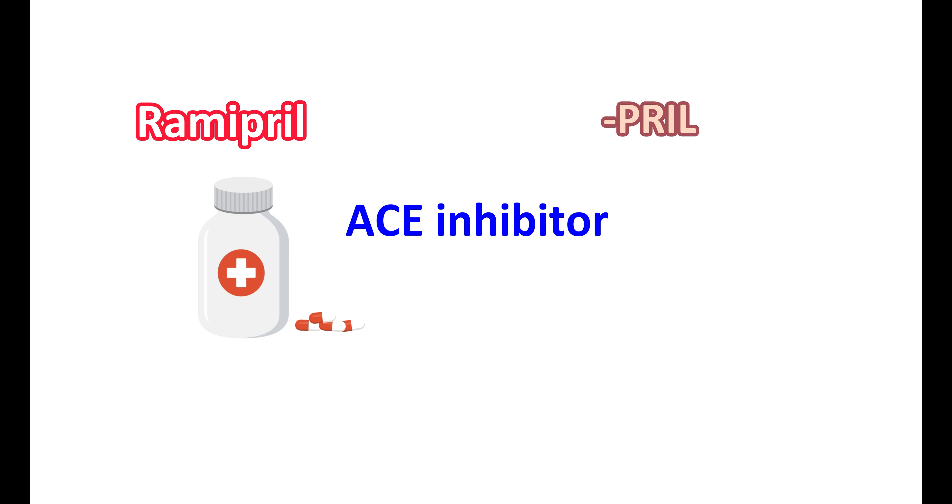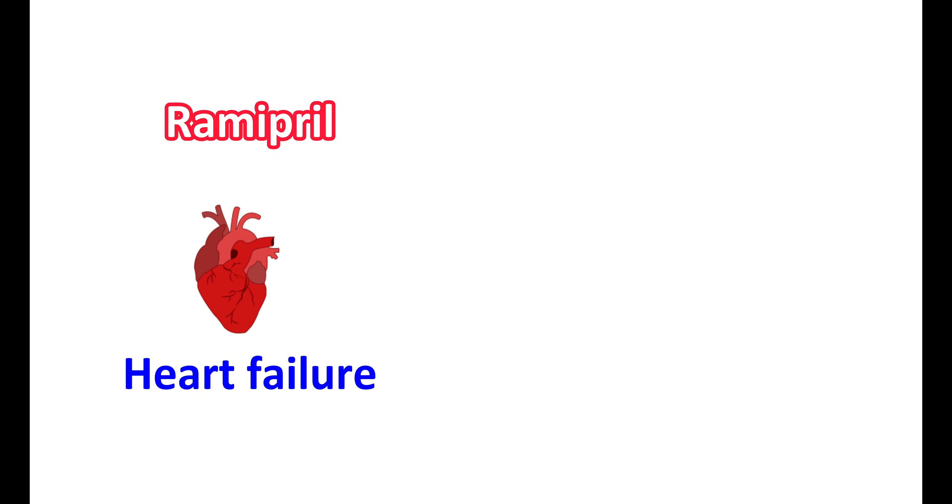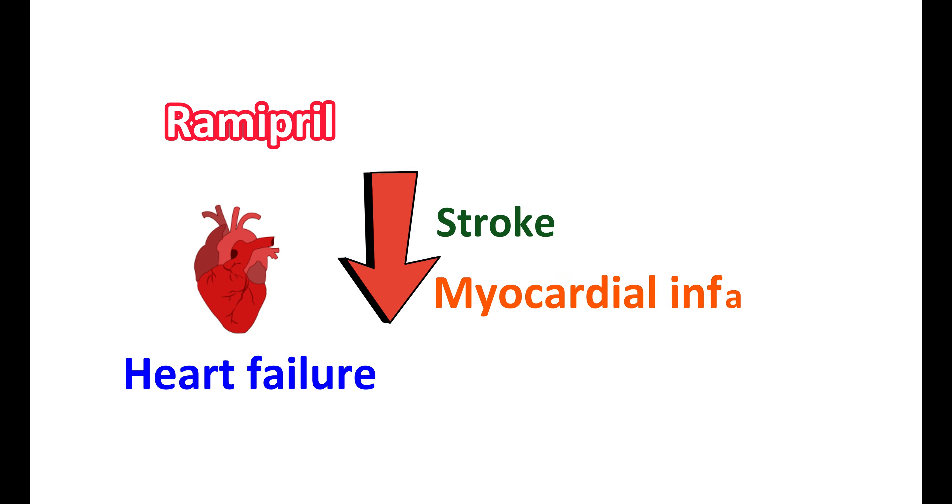Ramipril is available as a capsule and can be used in the treatment of hypertension. It can be given alone or combined with diuretics to reduce blood pressure. Ramipril can also reduce the risk of heart failure in people post myocardial infarction, and can reduce the risk of stroke and myocardial infarction by lowering blood pressure.